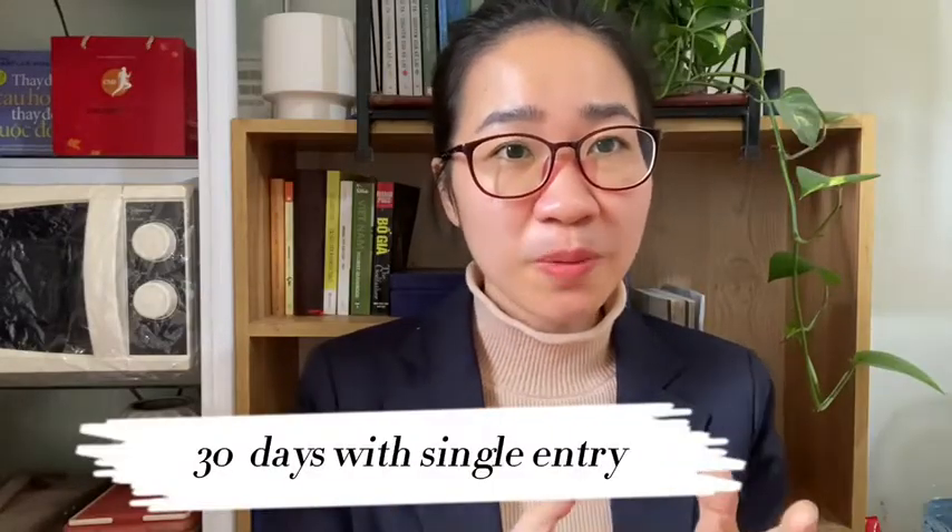Please note that no matter how easy or difficult your e-visa process is, and no matter whether your visa is approved or not, the visa fee will not be refunded.